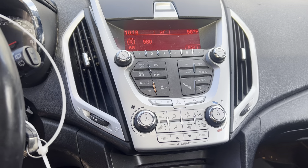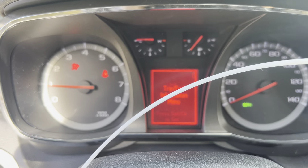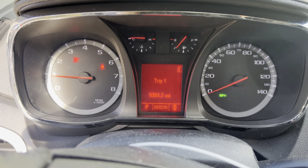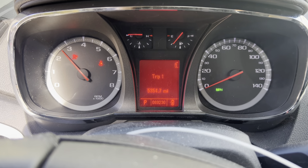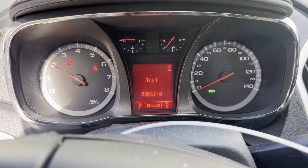AM, FM, CD, Bluetooth. Does have an exhaust pinch in the back.